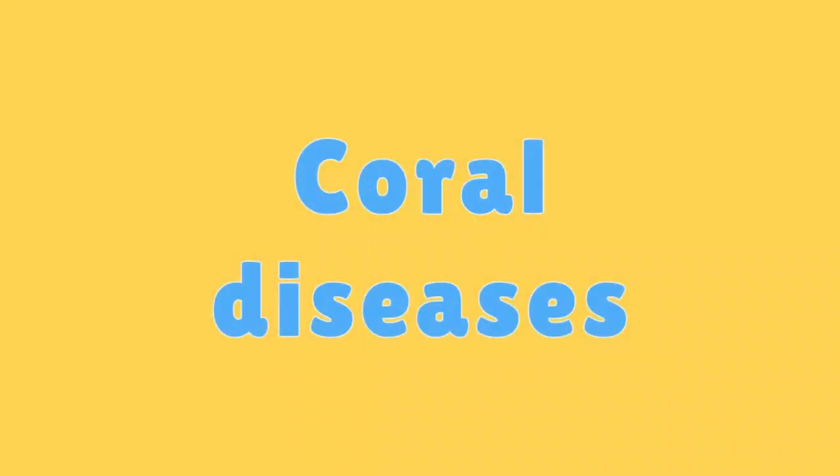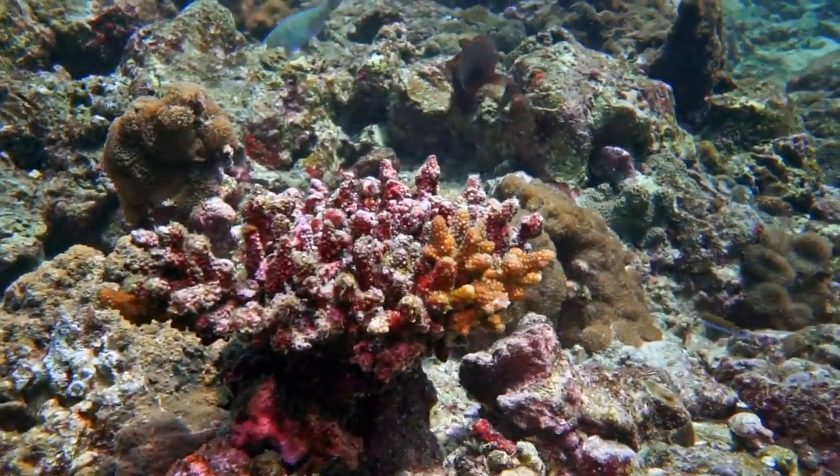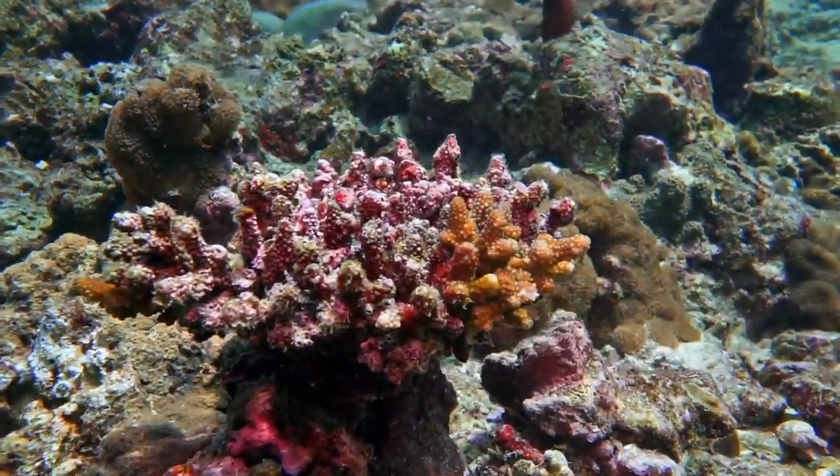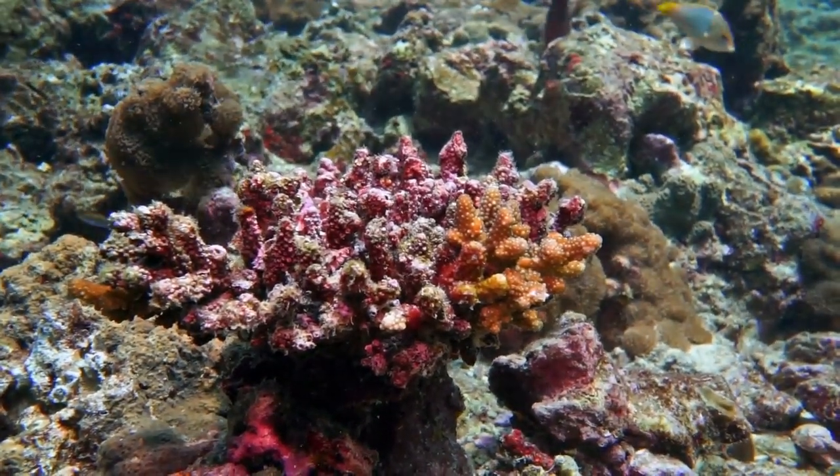Coral Diseases. Coral reefs can suffer from diseases caused by bacteria, fungi, and other pathogens, leading to widespread coral mortality events.